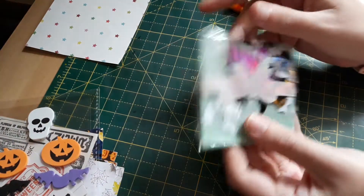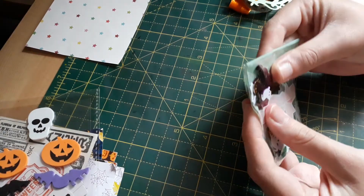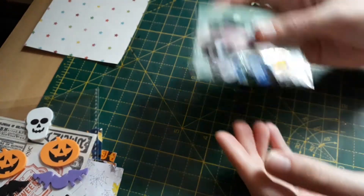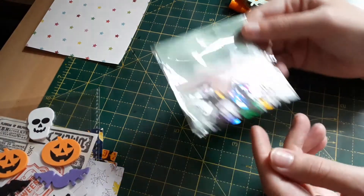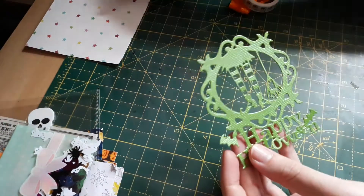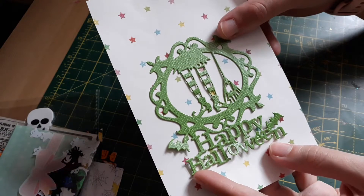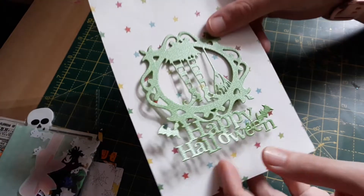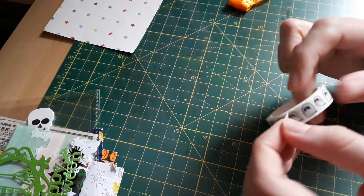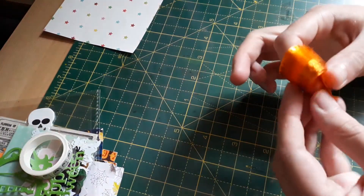Then she's put in this cute little baggy of sequins — ghosts, spiders, pumpkins — that's cool. And these blue things I think are skulls, so that's so good. Then she's die-cut me this gorgeous green topper and sentiment in one, which is really nice. And then she's put in this washi tape of ghosts and also this orange ribbon — like a till ribbon.